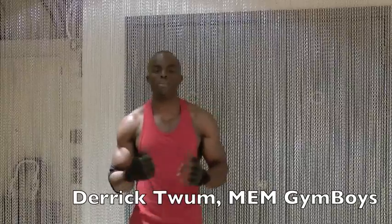Today's tip presented by my boy Craig from the MDM Gym Boys. Hi, I'm Craig from MDM Gym Boys.